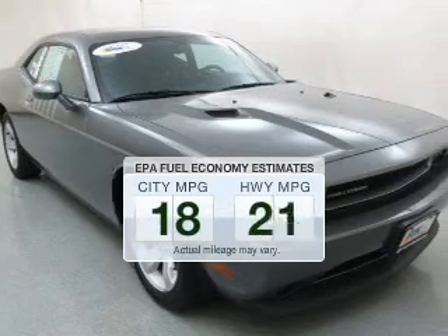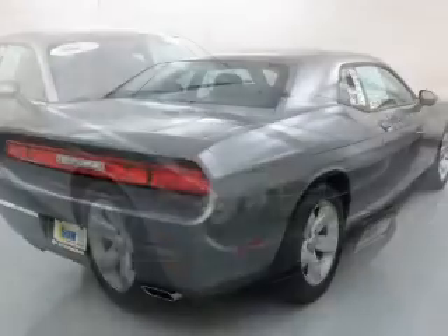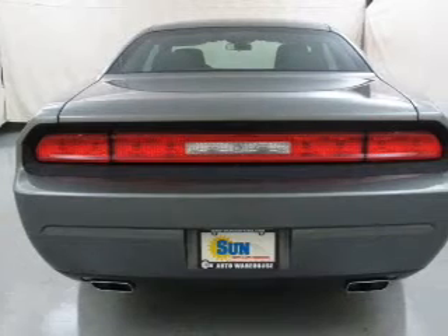Low emissions and the good fuel economy offered in this vehicle are important to you and the environment. The powertrain includes rear-wheel drive with a reliable six-cylinder engine that responds smoothly to its five-speed automatic transmission.